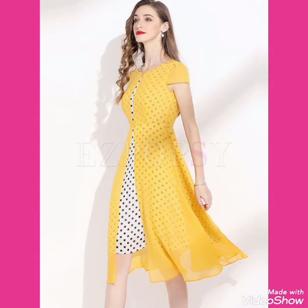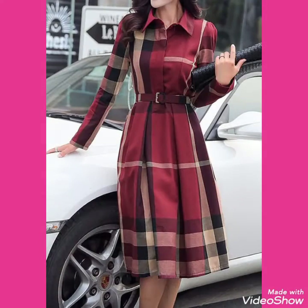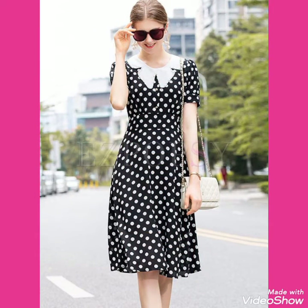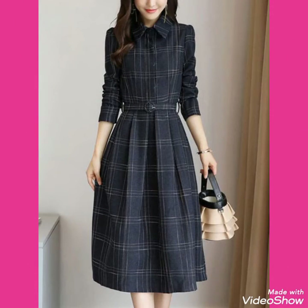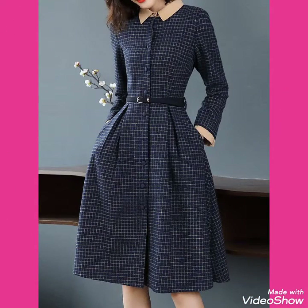Friends, this is a very beautiful, stylish and trendy collection of polka dot and check printed outfits for those ladies who love to wear such types of polka dot scattered dresses and check print scattered dresses. I suggest you to watch this video till the end for more designs and more ideas about polka dot scattered dresses.